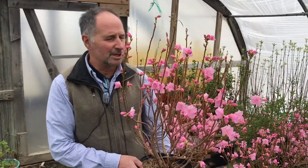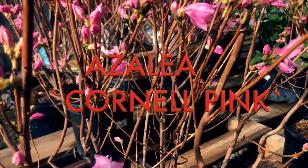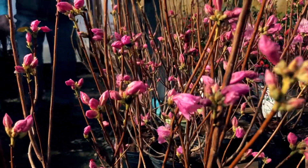If you're looking for a plant that's going to tell you that spring is here, this is the plant. This is one of the earliest blooming shrubs in the landscape. This is Azalea Cornell Pink — beautiful pink, stunning flowers before any foliage comes out.